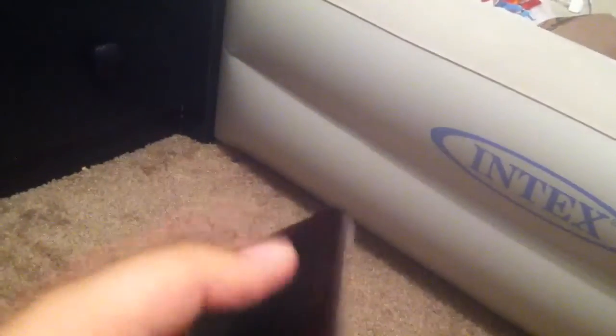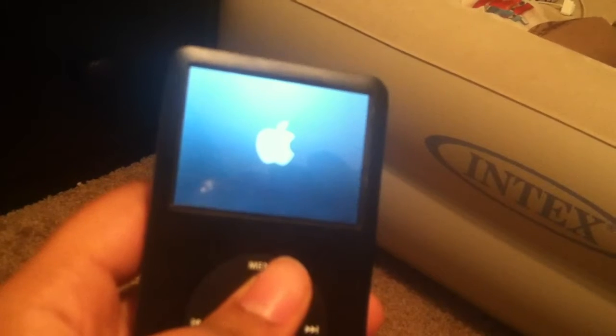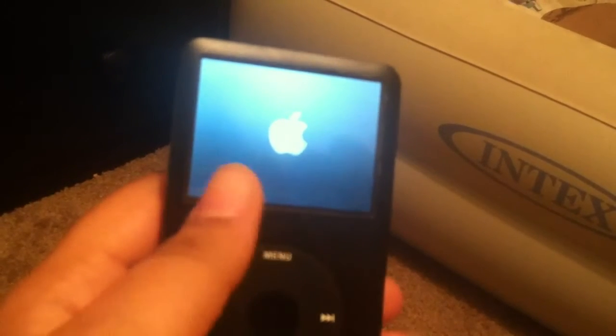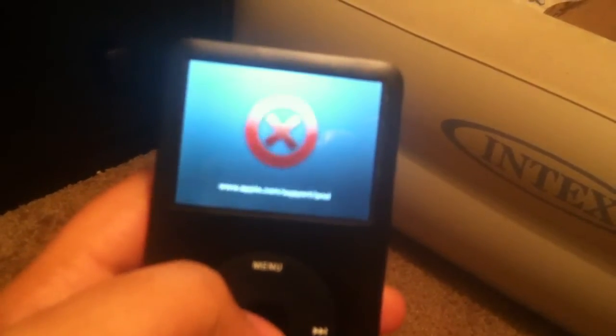Next is the iPod Classic, 6th gen, 80 gigabyte — if my camera can focus. There we go, 80 gigabyte. Sadly this does not work. I have to buy a new battery for it. When I turn it on, it shows a huge giant red X, and that's not very flattering. So I have to buy a new battery.